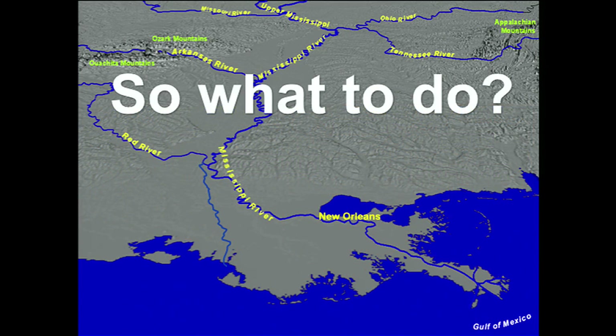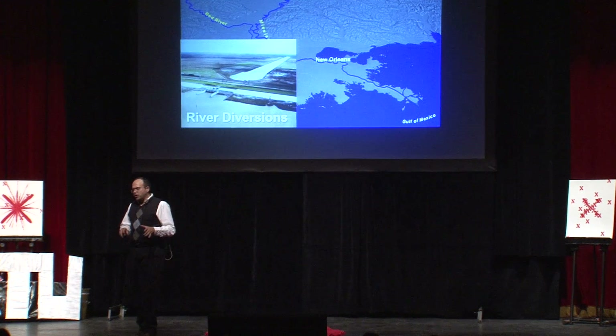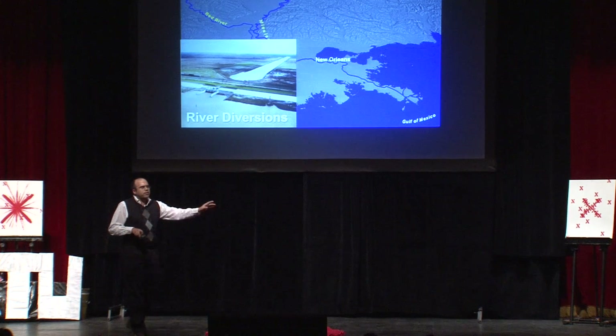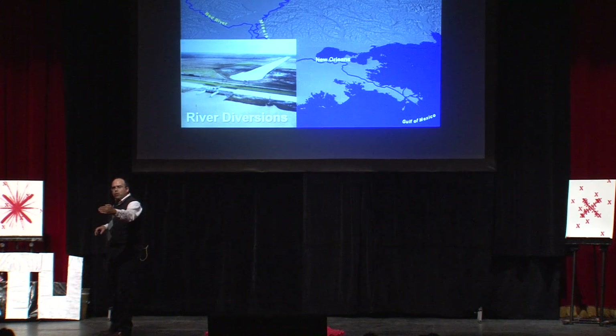So, what to do? Well, technique number one is river diversion: strategically opening up the river in certain areas with gates, and through gravity, allowing a portion of the river water to flow across the wetland, pushing back the saltwater wedge with fresh water and creating new land.